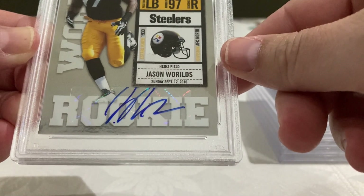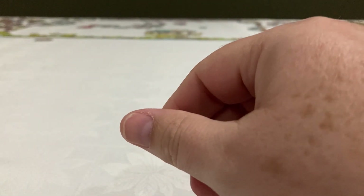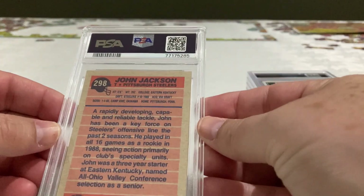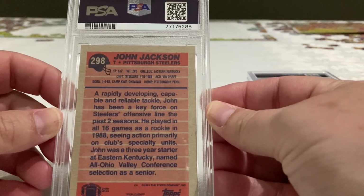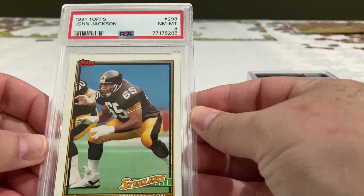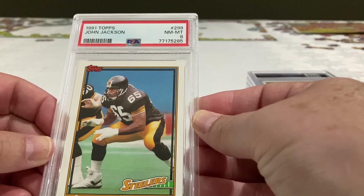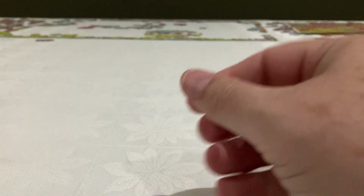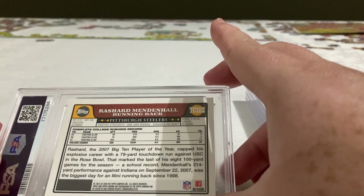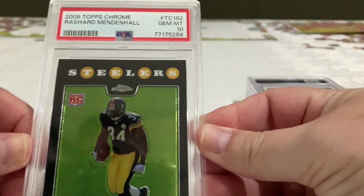John Jackson, okay — an 8. Topps 91. And Rachell Wendell Hall, running back — wow, a 10! Nice.